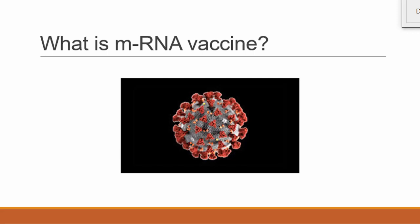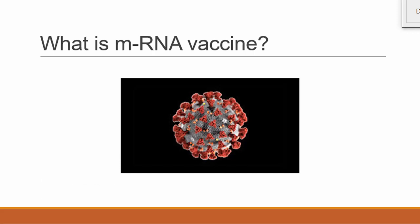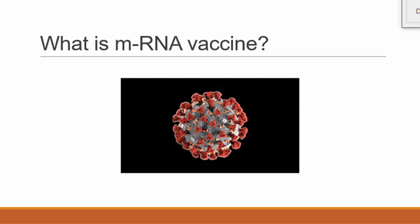When the mRNA enters the cell, the cell makes a bunch of this protein. Our immune system sees this protein as an attack and tries to destroy it. Because of that attack, one will get fever, chills, muscle soreness, and related side effects — these indicate the immune system is attacking this particular protein. In the future, whenever the virus actually enters, our immune system is already ready and will destroy the virus by attacking the spike protein.